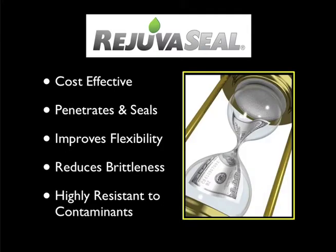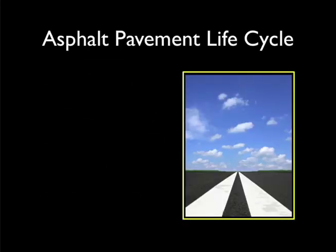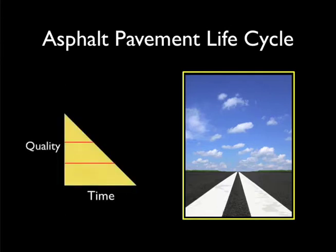How does RejuvaSeal protect pavements and save money? To answer this question, it is useful to look at the life cycle of asphalt pavement. Asphalt is an organic material and is thus susceptible to the actions of nature. From the day it is placed, asphalt pavements begin to deteriorate.